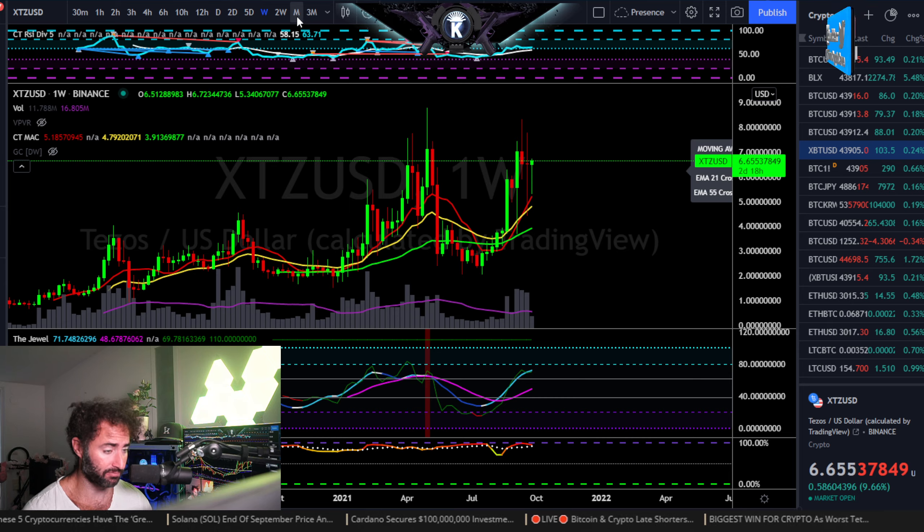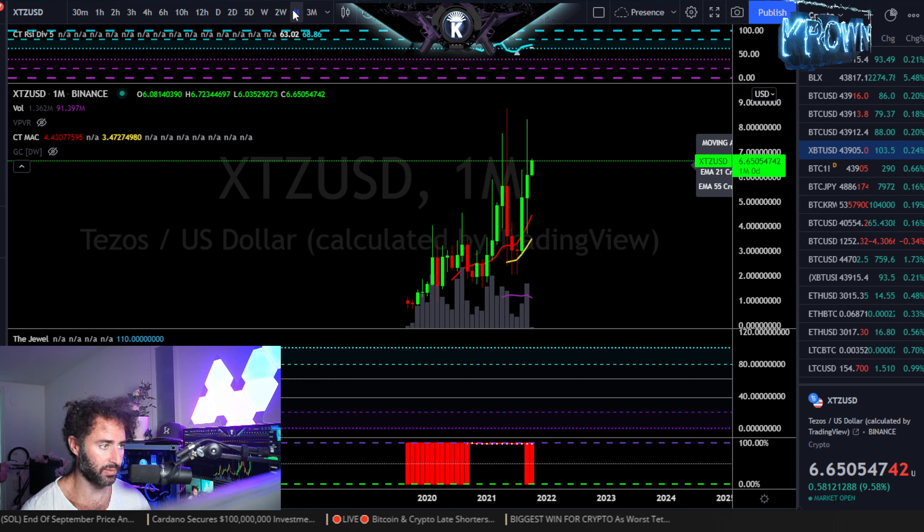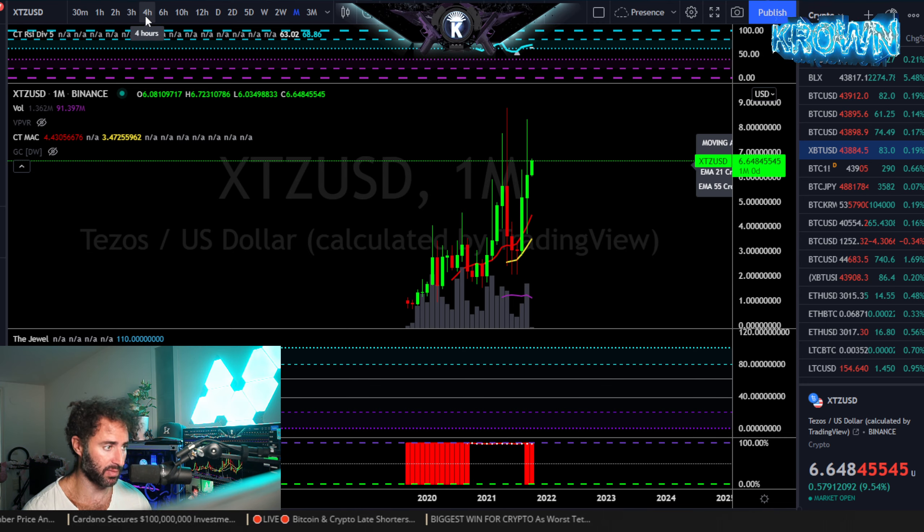Weekly, generally good. Long-term, very good chart actually. Monthly closed on new all-time highs, so that is also good as well.